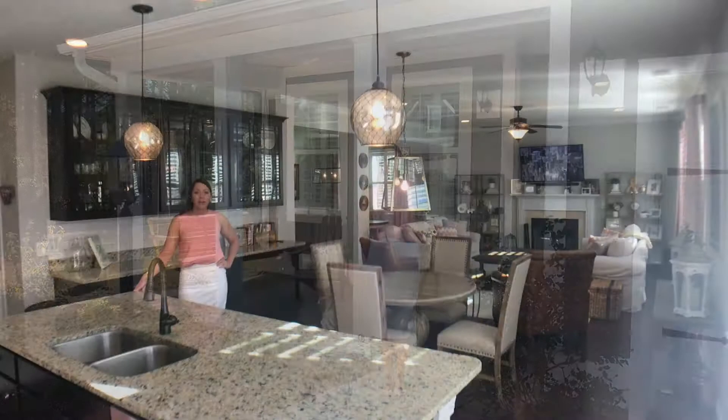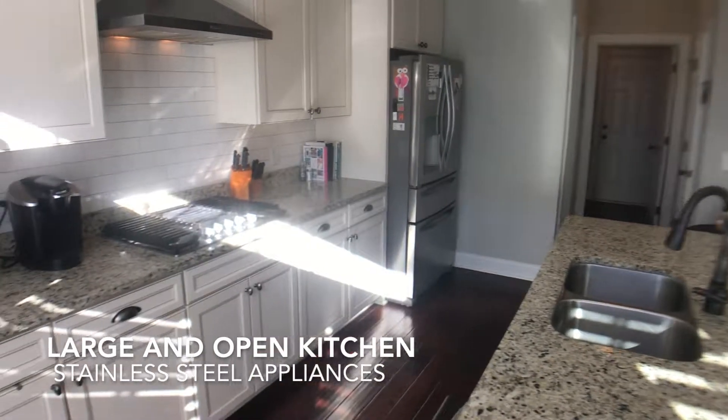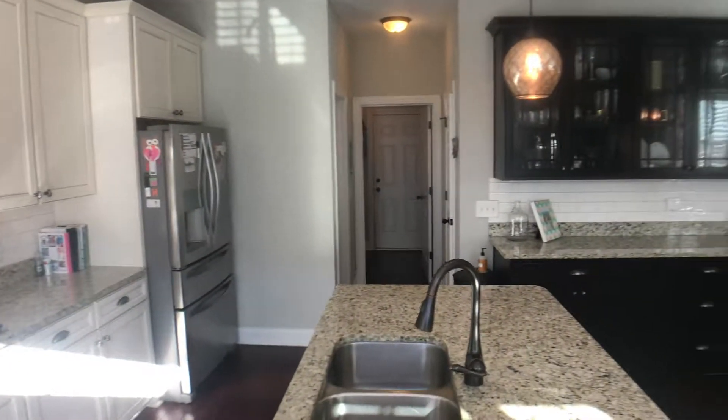Let's go inside and take a tour. We are in the main living area. It has great hardwood floors throughout, a gourmet kitchen, tile backsplash, stainless steel appliances, five-burner gas cooktop, wall oven, and you'll notice plantation shutters throughout.